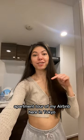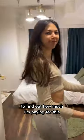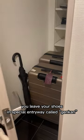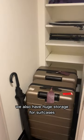Apartment tour of my Airbnb here in Tokyo — watch till the end to find out how much I'm paying for this. Once you enter, you leave your shoes in a special entryway called genkan. We also have huge storage for suitcases.